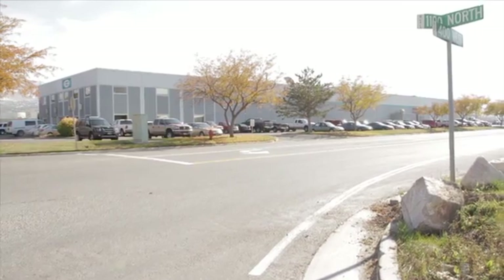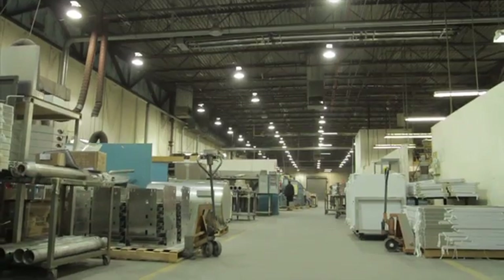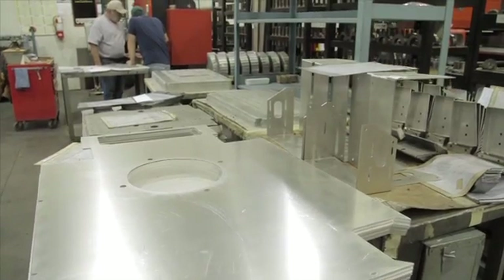My name is Tim Riley. The company is Aerotech Manufacturing, and we've been in business since 1967. Aerotech is a job shop, so we produce precision sheet metal manufacturing.